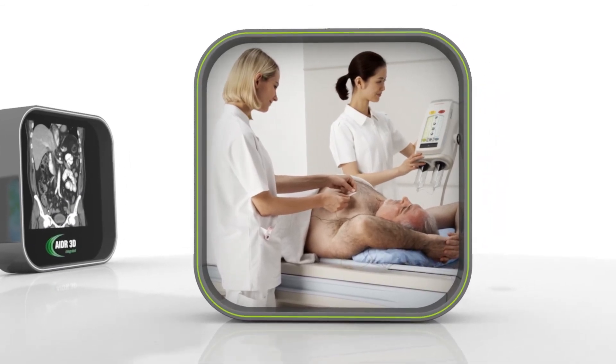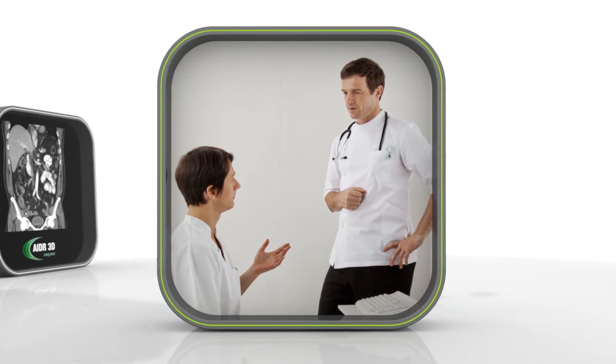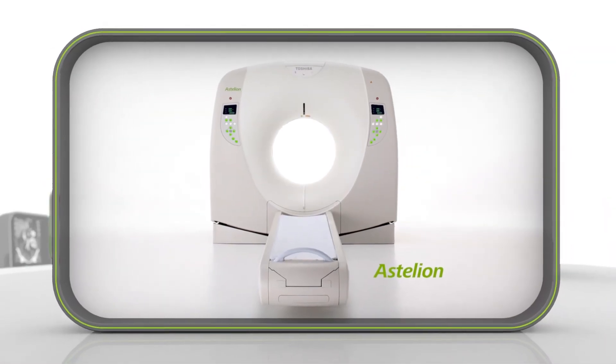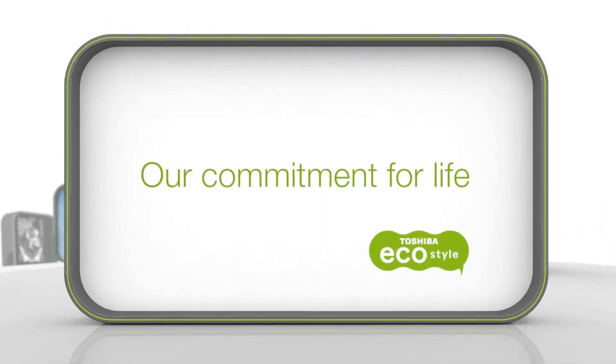Taking care of patients. Taking care of staff. And taking care of our planet. The Estelian series — our commitment for life.